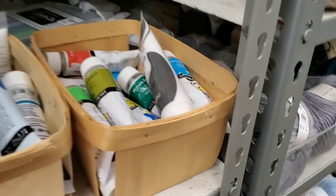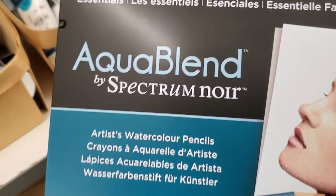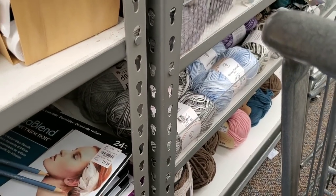We have some new gel pens that came in — $7.99 for 36, great price on that. And we have some blending — I think these are watercolors — Spectrum Noir Aqua Blend. Oh my goodness, look at that price, that's great, that's a really good price on those.